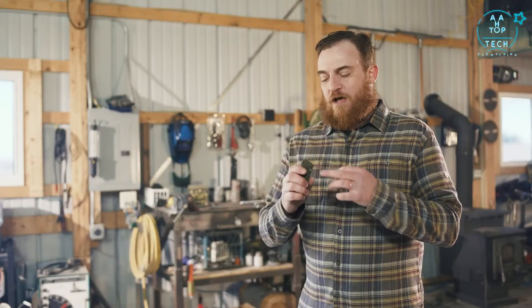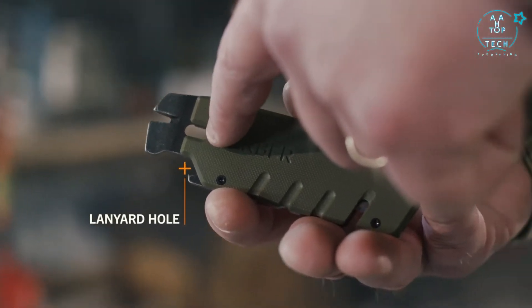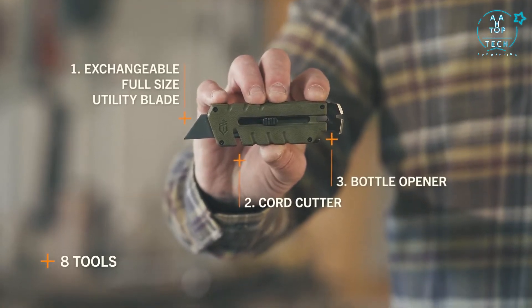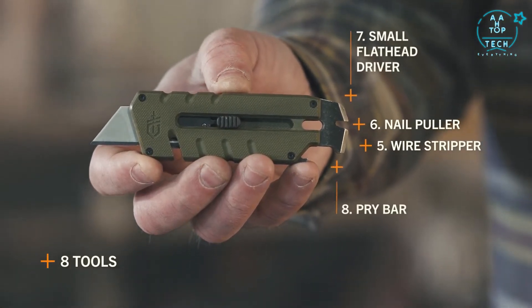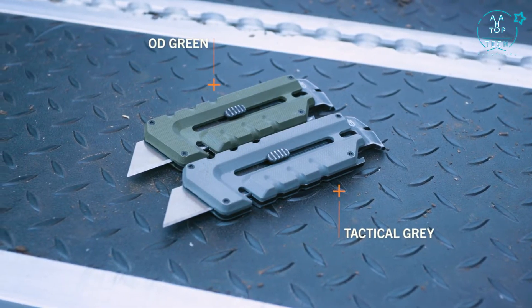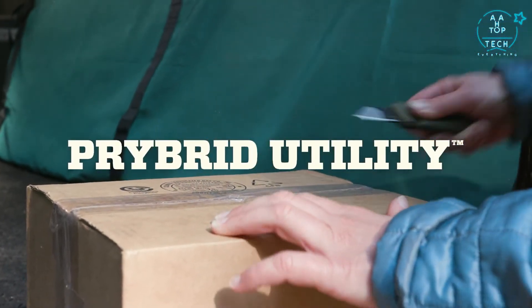A pass-through slot in the frame allows you to cut cord and wire in the closed position. It also includes a lanyard hole for easy carry. The Pry-Bred Utility offers eight tools, including a full-size utility blade, cord cutter, bottle opener, large flathead driver, wire stripper, nail puller, small flathead driver, and pry bar. It's available in OD green and tactical gray — perfect for carrying in a pocket or on a keychain.